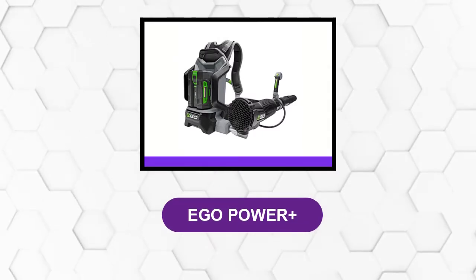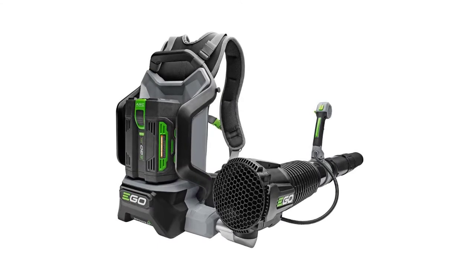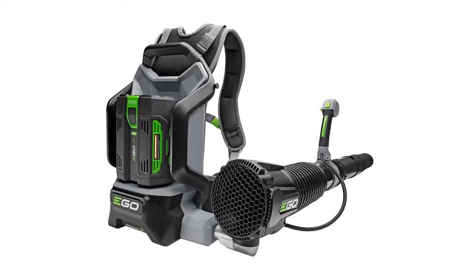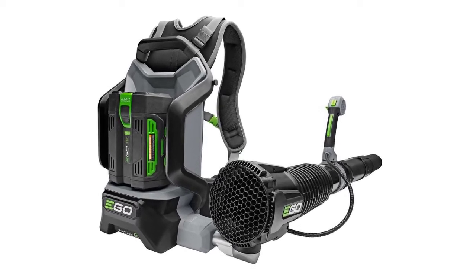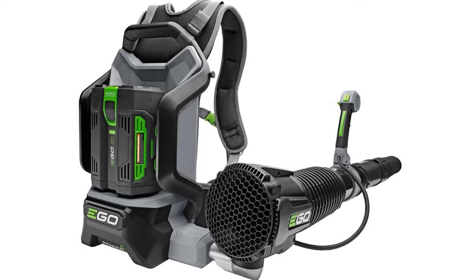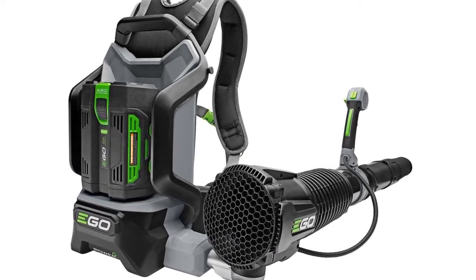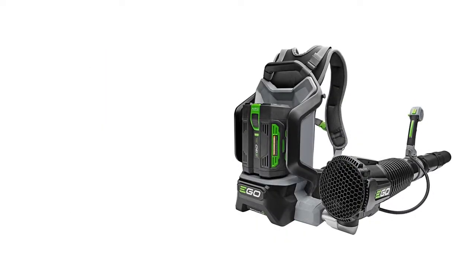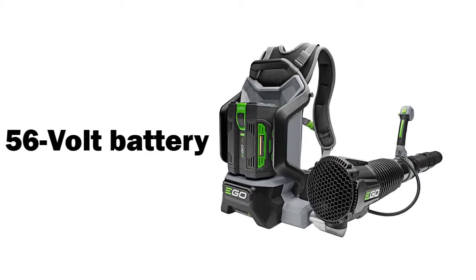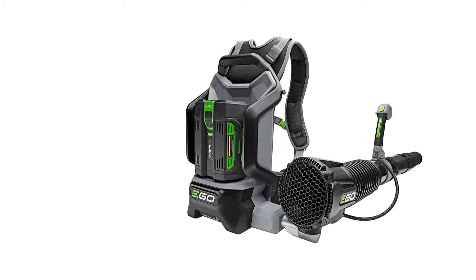At number 3: the Ego Power Plus. This backpack blower is a big step up in power and convenience. Its turbine fan engineering moves air at a staggering 600 CFM, performing better than many gas-powered models. The lightweight, compact, high-efficiency brushless motor delivers a longer run time, low vibrations, and extended motor life. The 56-volt battery uses industry-leading arc lithium technology to deliver power beyond belief and is compatible across the Ego platform.